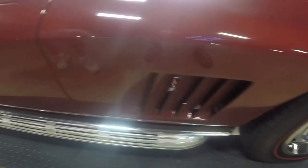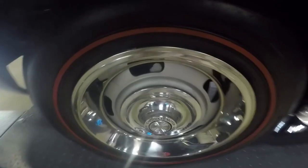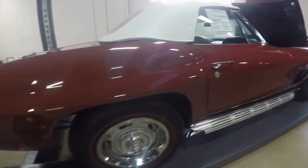I'm just going to walk around it while it's on the lift and show you some of the highlights on this car. Trim rings, new tires, side exhaust — everything in good order. Paint is not perfect, but very nice.